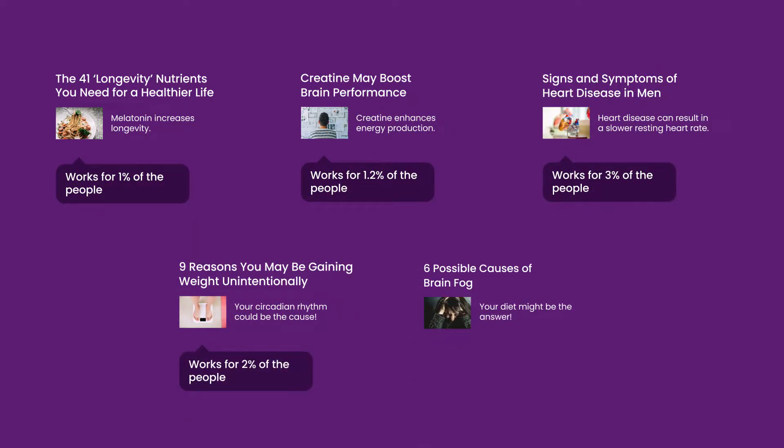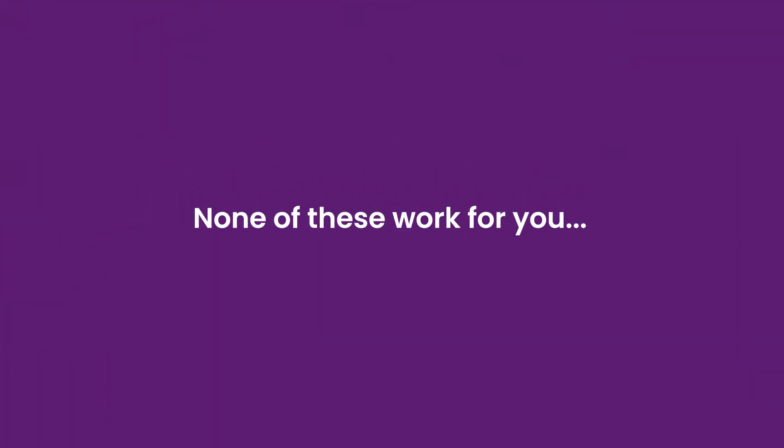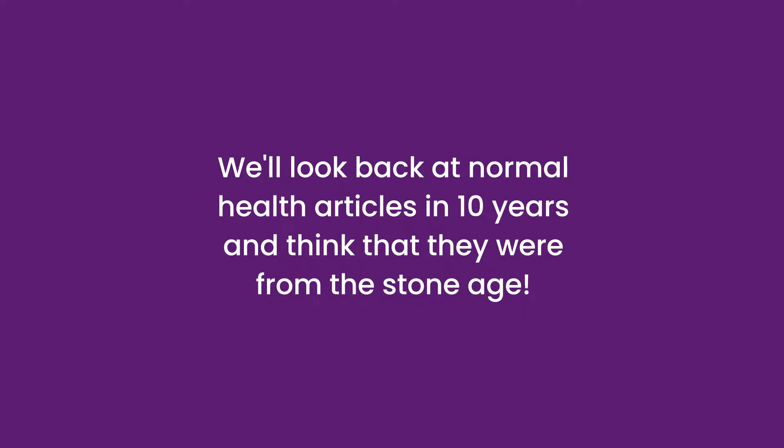The problem is, none of these articles take your DNA into account when giving you health advice. We'll look back at normal health articles in 10 years and think that they were from the stone age.